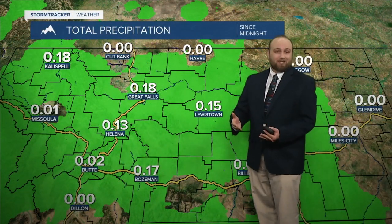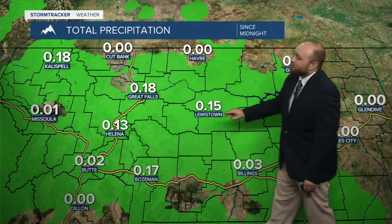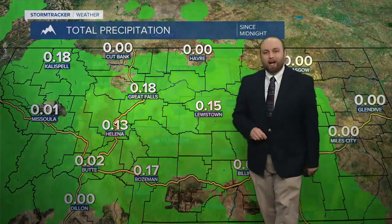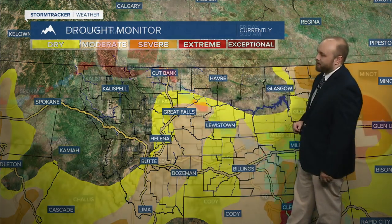As far as what we saw today in terms of precipitation, almost two tenths of an inch of rain here in the Electric City, over a tenth in Lewistown as well as Helena, and out towards Jordan picked up five hundredths of an inch of rain. Not too bad — we needed this due to the fact that we're looking at dry to moderate drought conditions for our area. This will help offset our deficit.